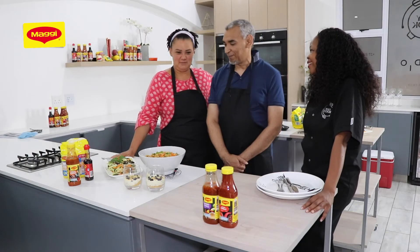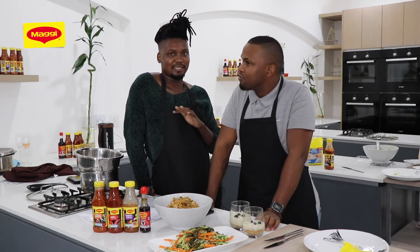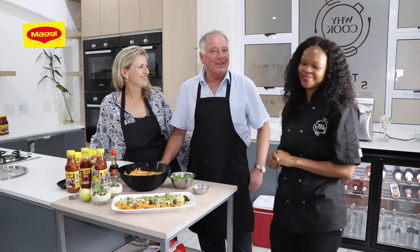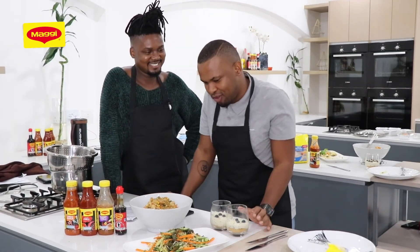Would they do this again? Absolutely! The experience was amazing — they got to learn new tricks in terms of how to make a quick meal. It was fantastic. They didn't realize it would be so easy, and after today they'll definitely cook more.